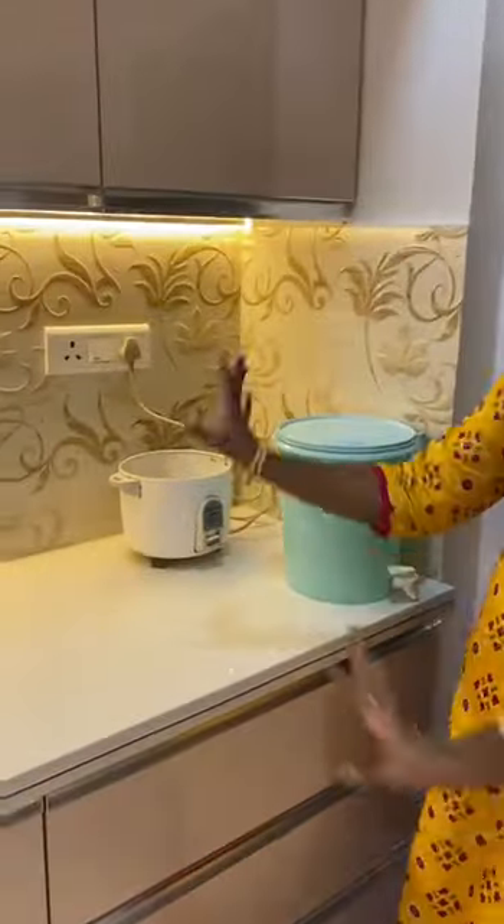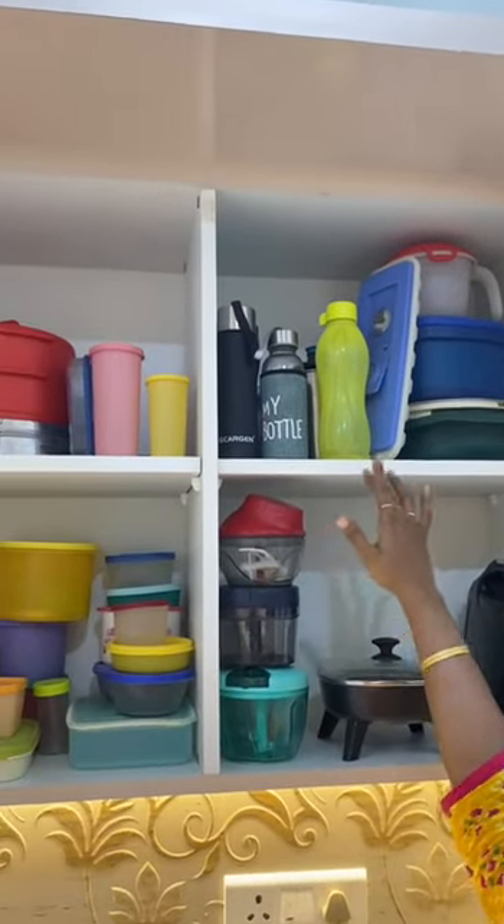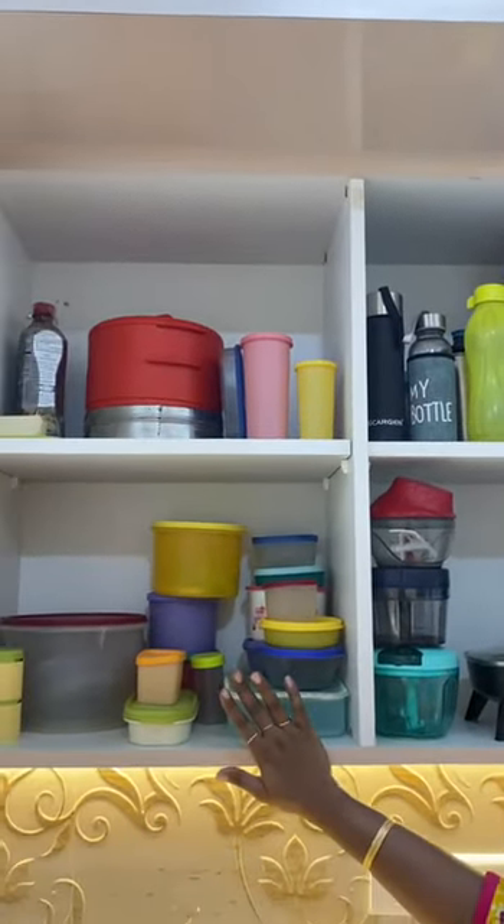This side of the kitchen I keep all my kitchen appliances like my griddle, sandwich keeper, choppers, bottles, my microwave boxes, and storage boxes for the fridge.